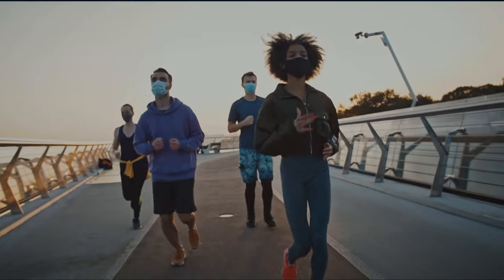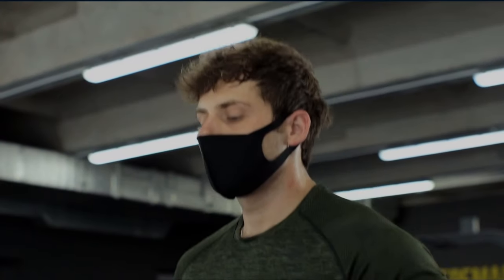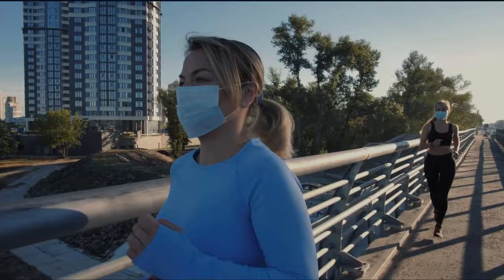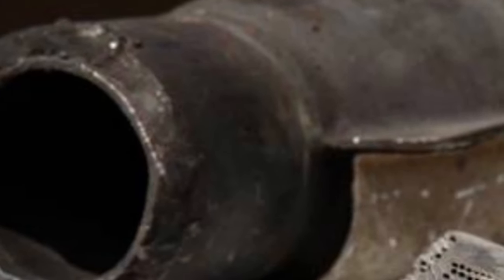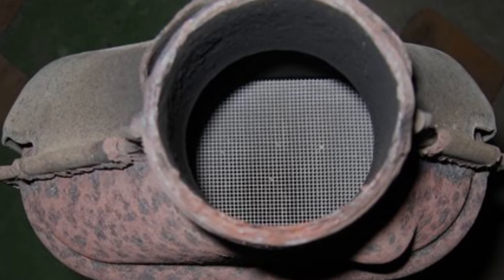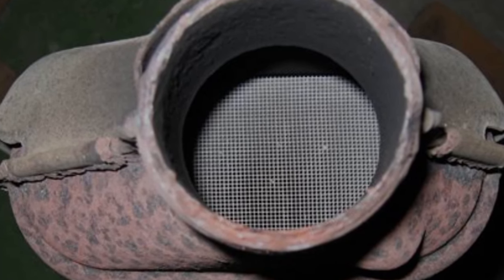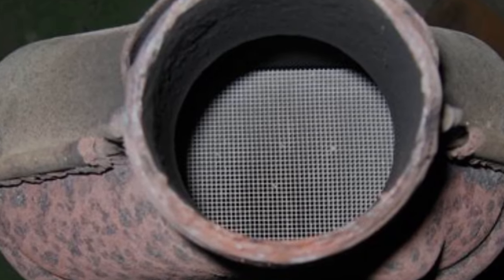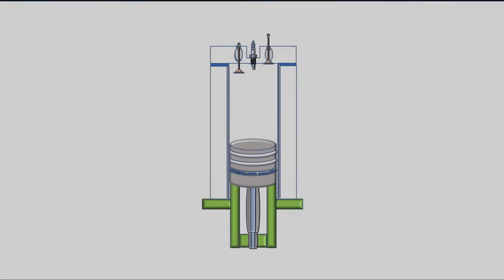Now try sprinting around the track with a mask on — it's going to be harder to exhale through the restriction caused by the mask. This is how a dirty catalytic converter reacts. Since the exhaust gases can't escape efficiently through the catalytic converter, they have nowhere to go but stay in the combustion chamber. These gases take up space instead of air, messing up the air/fuel ratio and preventing perfect combustion.